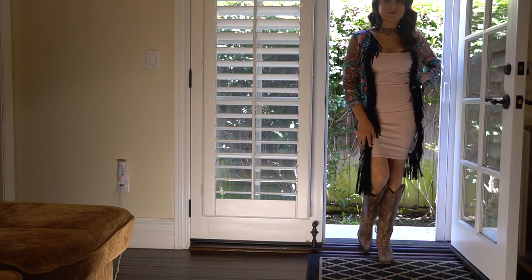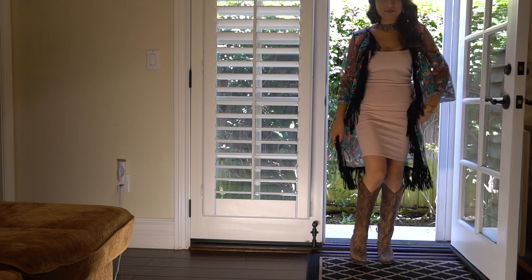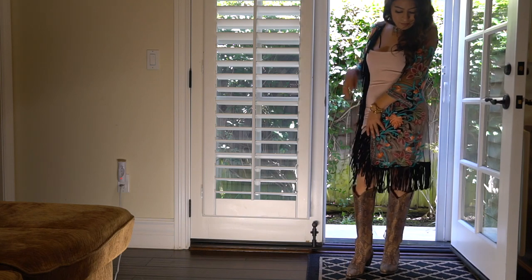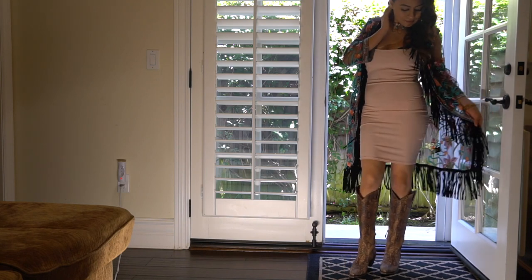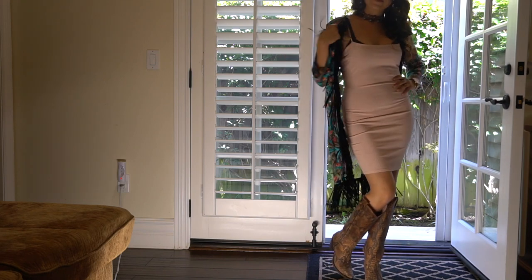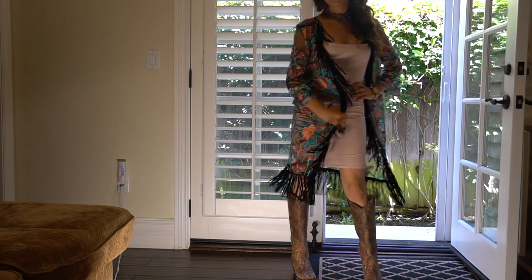For this look I paired a kimono from the brand Shy — I got that also from Boot Barn. The dress is in the color blush from the brand Solid — I think it's a UK company, and they still sell that kimono.